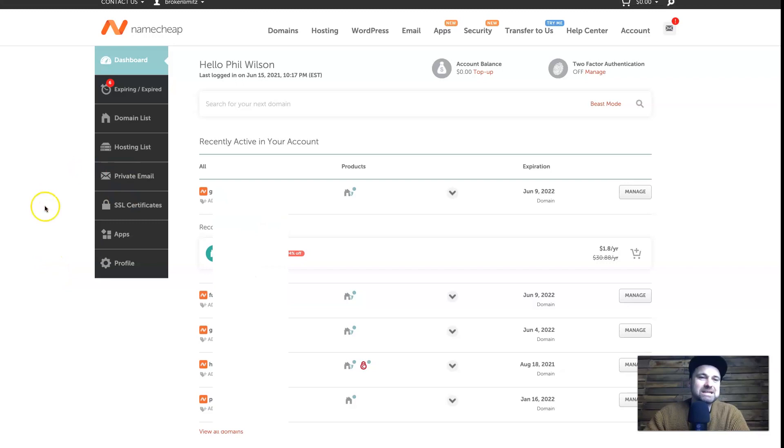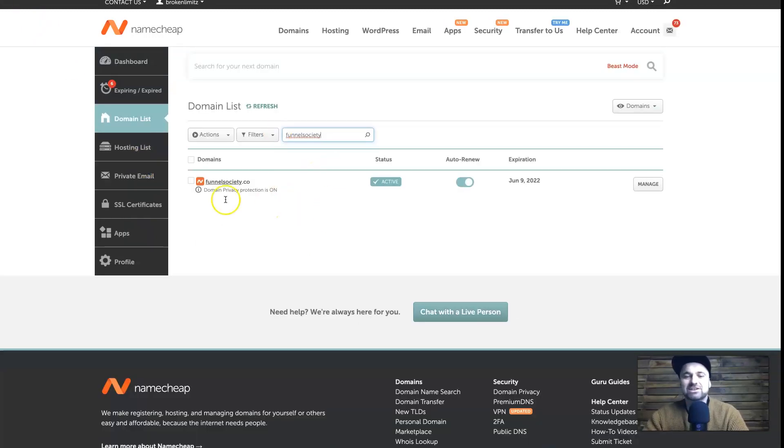Now let's get into my dashboard. Some of my domains will be blanked out, but you can see this is the dashboard — it shows your domains, hosting, emails, SSL certificates, and different apps. It's a very straightforward interface. Inside Domains you can see a list of domains you own. You'll notice Domain Privacy Protection is on — you get that free with all domains, which is another amazing deal.